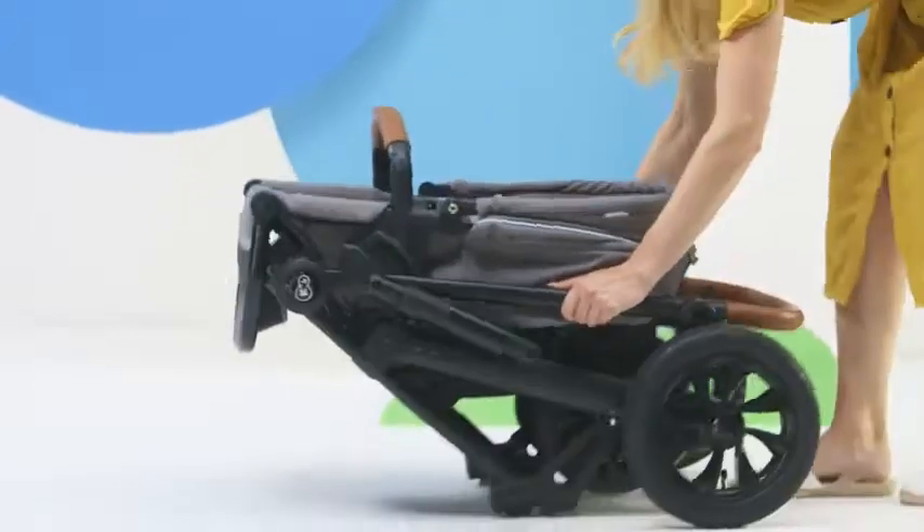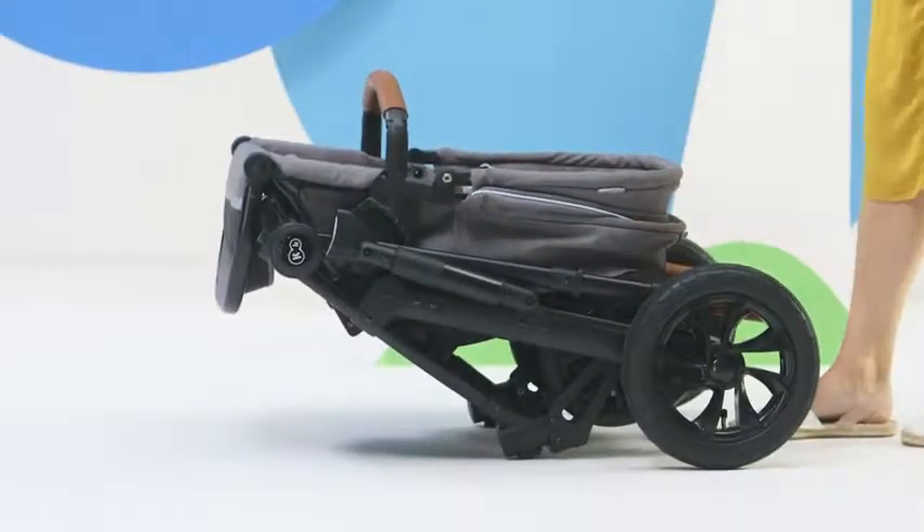I always know what my baby is doing thanks to the window at the back of the roof. I fold the trolley, and with it folded like that, it will be ready for the next walk.